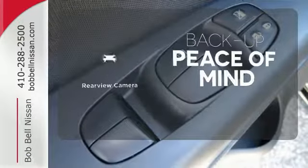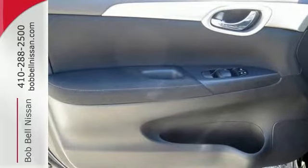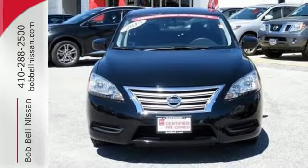Hindsight is 20-20 with a backup camera. Style, grace, and undeniable safety. Bring home this Nissan Sentra today.